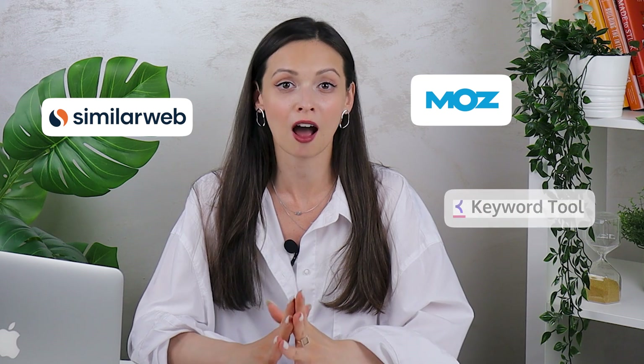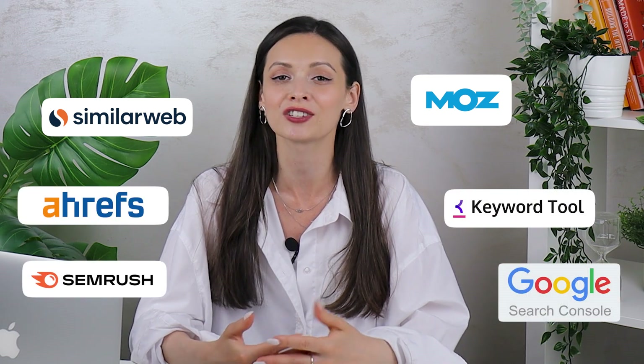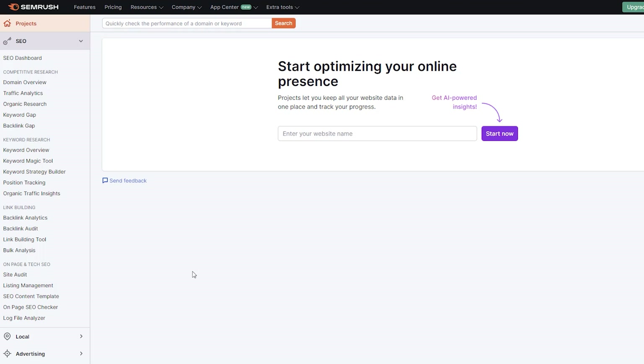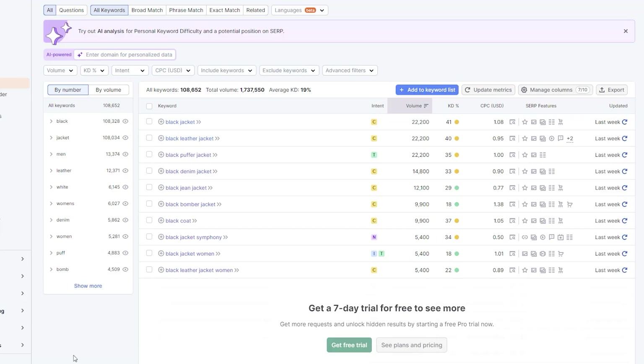Now you might be wondering: I need the keywords — where do I get them? Easy. That's where special analytics tools come in handy, like Ahrefs, SEMrush, Google Search Console, and others. There are lots of such tools, and all of them are simple to use. You just enter the name of your product, be it broad or specific, maybe with a couple of adjectives to specify, and boom — you get tons of keywords that people use to search your product, along with the stats for every keyword entry. Now you know how keywords work for SEO.